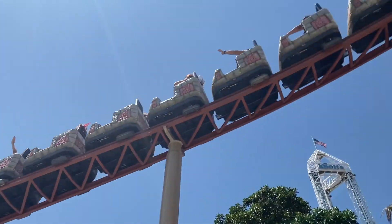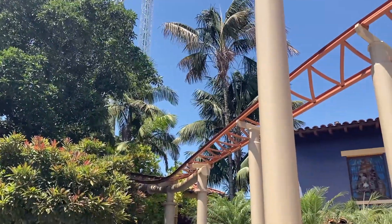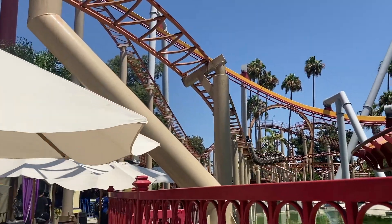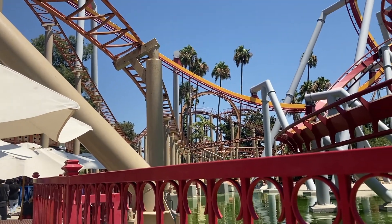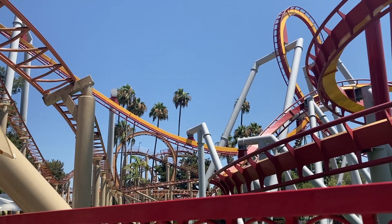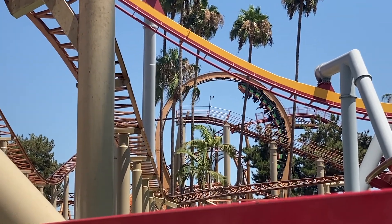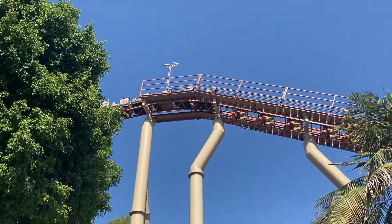One big strength for Jaguar is the vistas. Jaguar has a strange layout, as it goes all over the place on the Fiesta Village side of the park. This coaster goes up and down pathways, above pathways, and even through Montezuma's Revenge's loop, which we'll get to a little later. It's a very strange layout, but it gives you the opportunity to see a lot of rides in a way that you wouldn't usually see them, which is pretty cool.